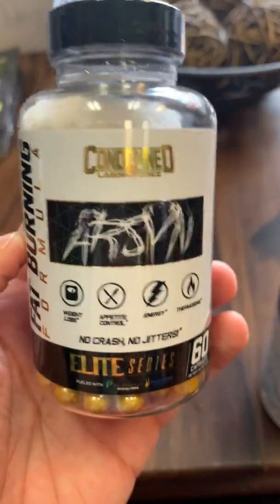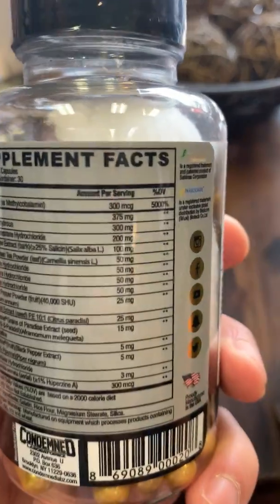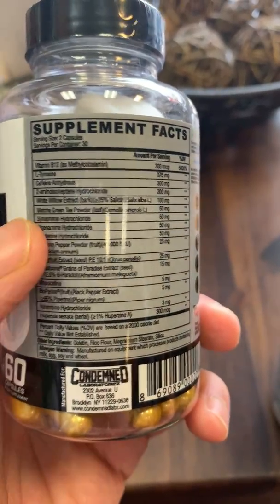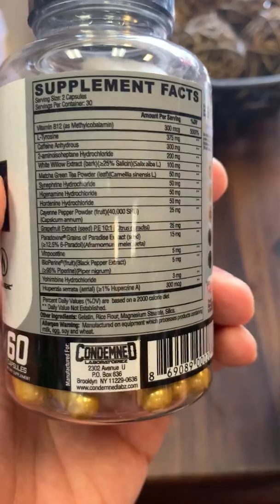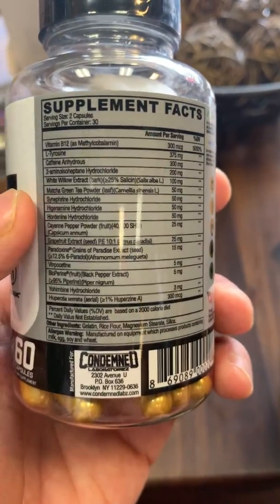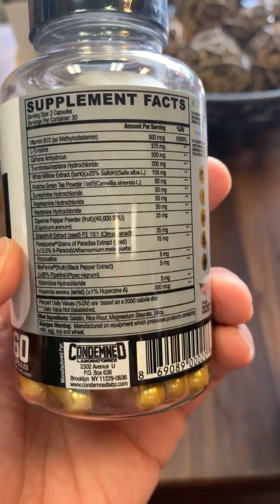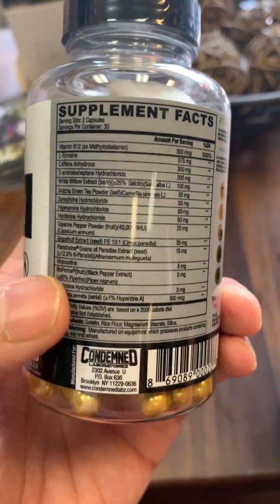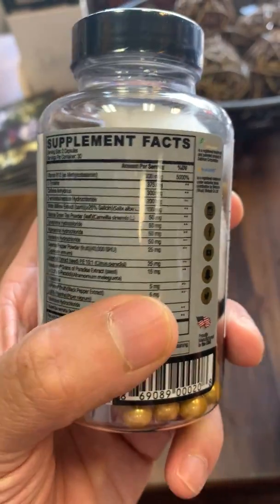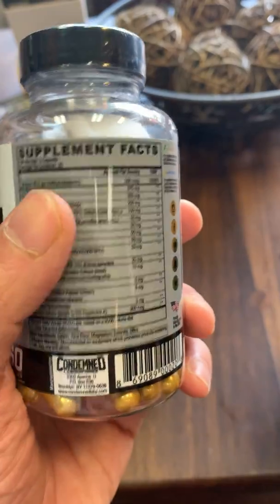For those of you looking to light your fat on fire, Arson is an excellent formula — no crash or jitters as seen on the label. When it comes to caffeine, you get 300 milligrams per two-capsule serving. You get white willow bark, which was in the old ECA stack — it's a natural aspirin that works great combined with caffeine — as well as HEMBA hydrochloride for stopping your body from storing fat and speeding up your metabolism. You've got grains of paradise at 15 milligrams per serving so your body will tap into body fat to burn for energy. Vinpocetine provides blood flow to the brain and has really good antioxidant properties, so your focus will definitely be on point.